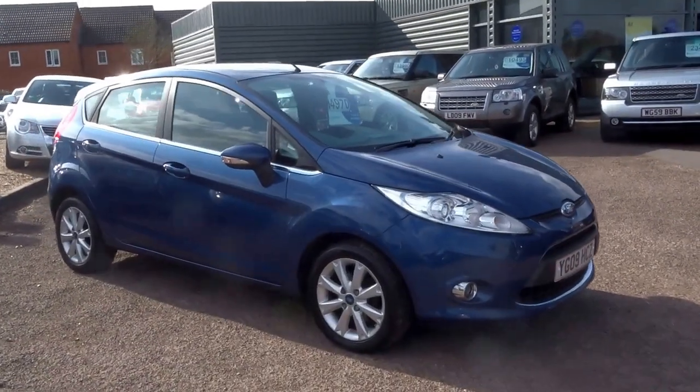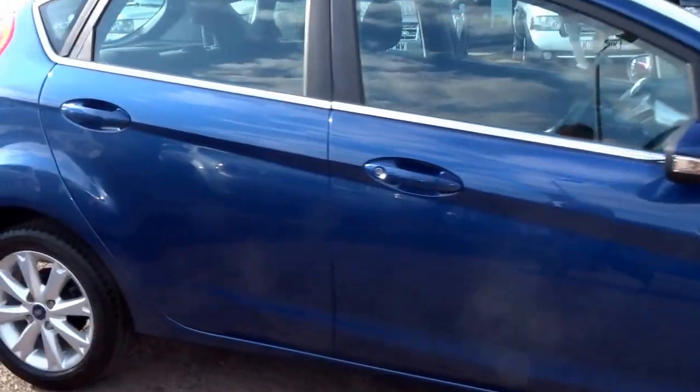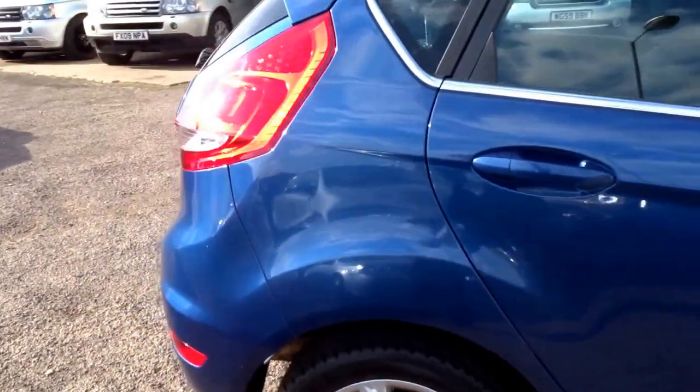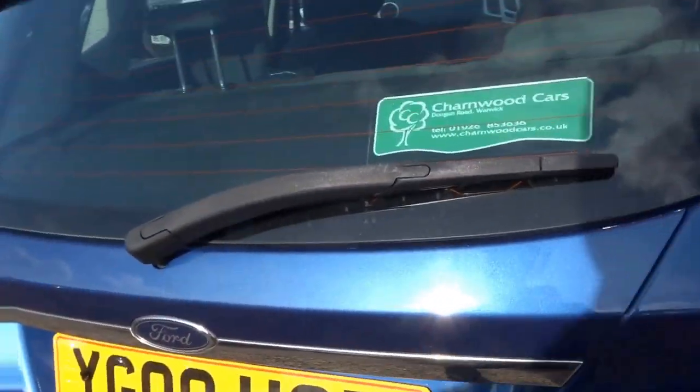This has just landed in stock today — it's a little Ford Fiesta, and it could be the perfect little second car for somebody. If you've just passed your driving test, this car is only insurance group eight. It's the 1.4 ZTEC spec.